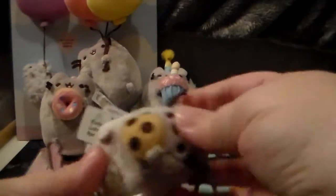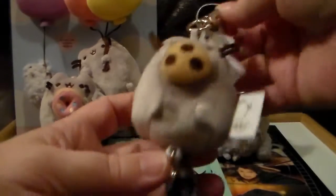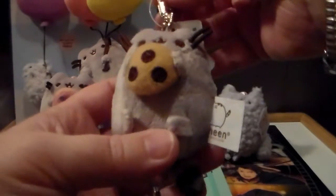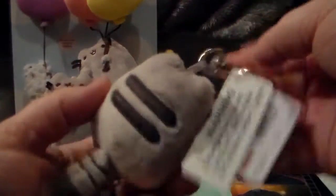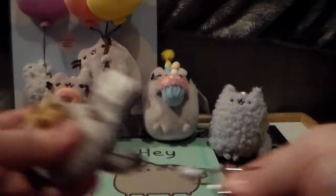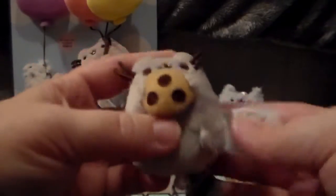I also got this little guy which I just thought was adorable — it's a little key clip for your keys. I wonder if I'm going to wear this at work because I have a badge, so I might be that person. We'll see — it's adorable!